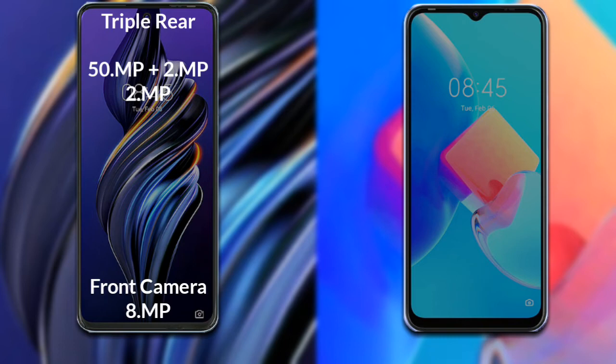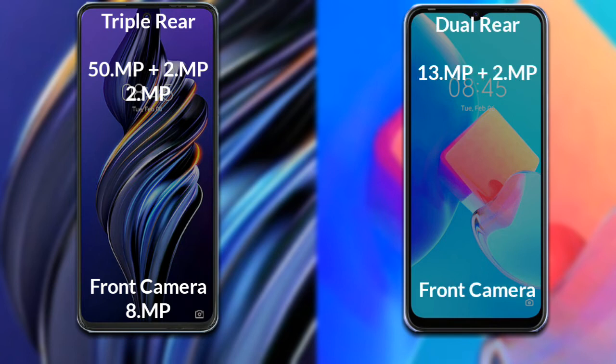Now let's compare the cameras of both phones. The Tecno POVA 3 has a triple rear camera: the primary camera is 50 MP, the secondary sensor is 2 MP, and the third sensor is 2 MP. Its front camera is 8 MP. The Tecno Spark 8C has a dual rear camera: the primary camera is 13 MP and the secondary sensor is 2 MP. Its front camera is also 8 MP.